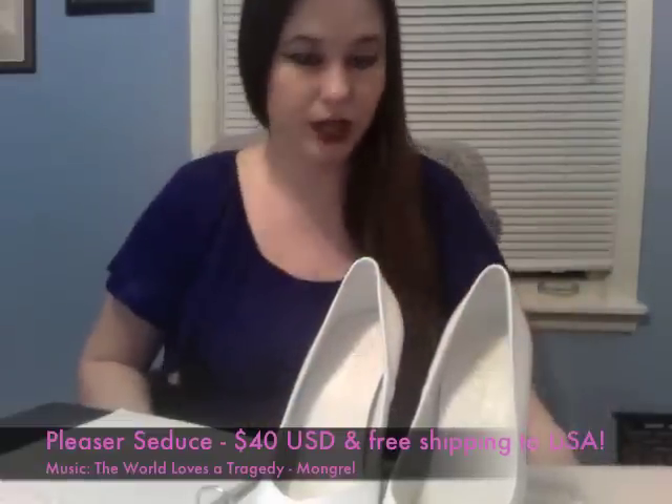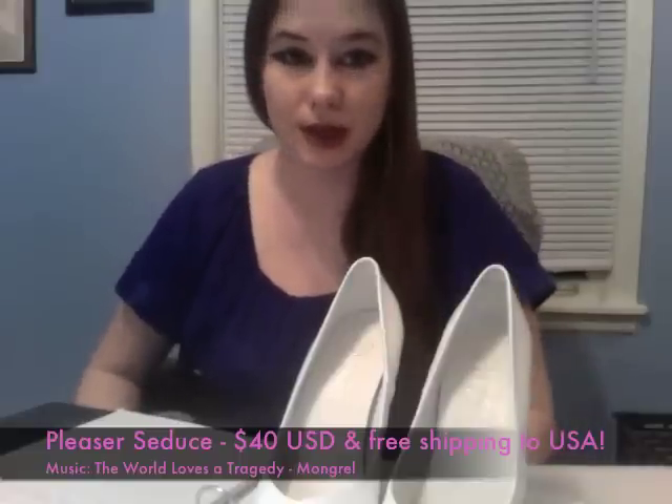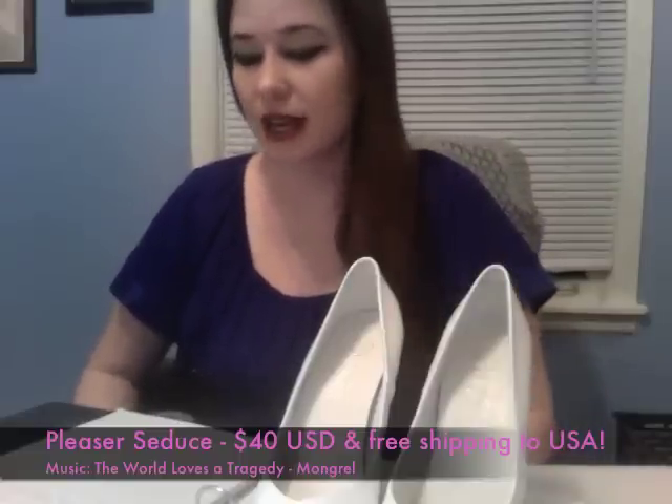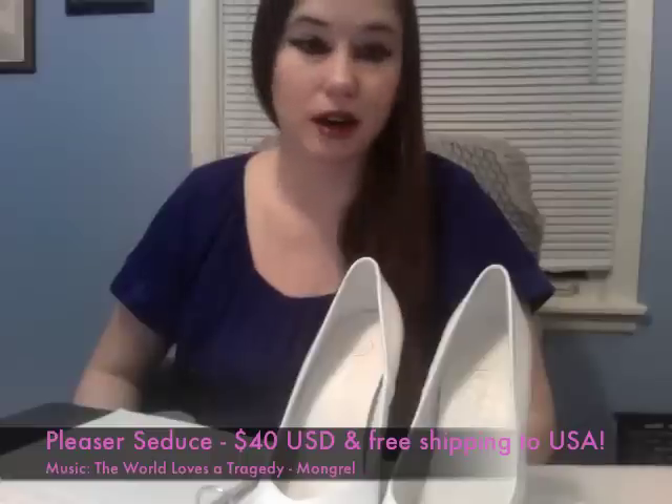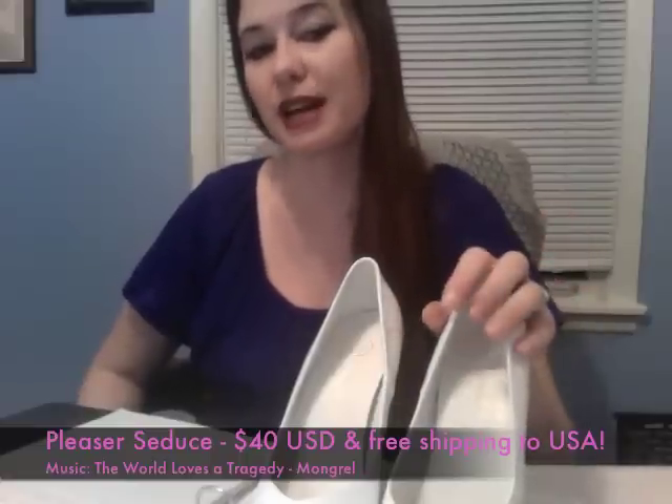One of my favorites are the red pair. I have some pictures and videos with those as well. The red are almost all sold out — all that's left in red is women's size 9.